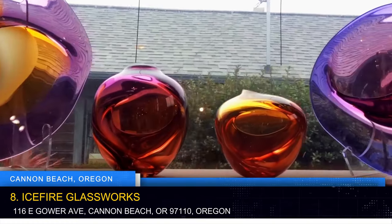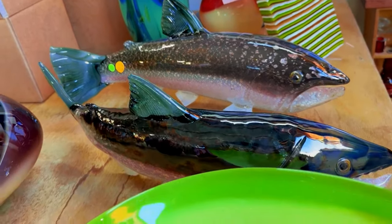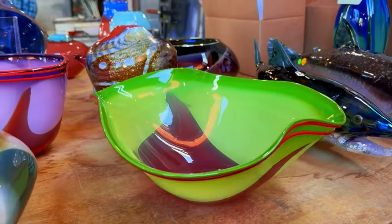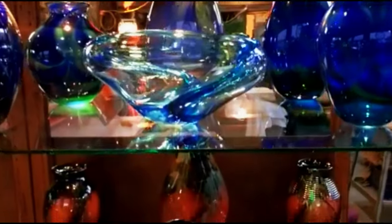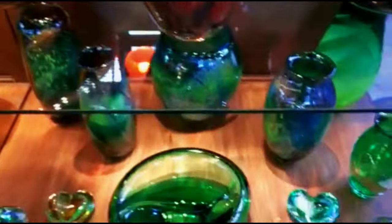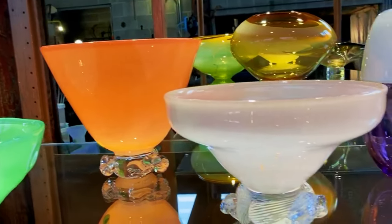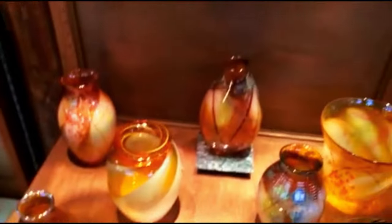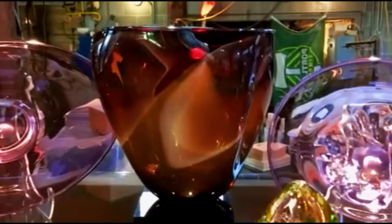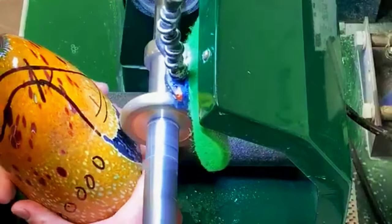Indulge your artistic side at Ice Fire Glassworks, a working hot shop and art gallery located 75 miles from Portland. Admire finely crafted blown glass by artists like Jim Kingwell and Suzanne Kyneland. The gallery also features fused glass, hot sculpted marine life pieces, and various glass art creations. Ice Fire Glassworks offers a unique stop for art enthusiasts, providing a glimpse into the creative spirit of the Oregon coast. Witness live glass-blowing demonstrations and perhaps even try your hand.